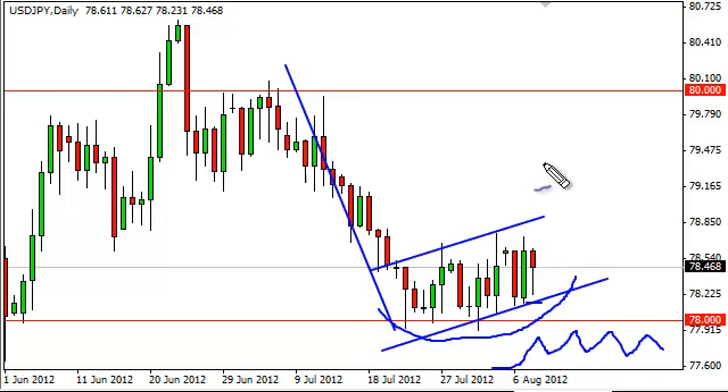76, on the longer-term charts, is the absolute bottom and was for quite some time — the market just sat there. We believe the Bank of Japan was intervening clandestinely at 76 as well, and in fact admitted to doing so. They didn't name the level specifically, but it's awfully suspiciously supportive.